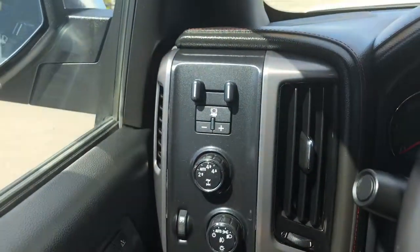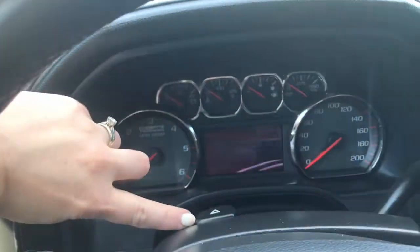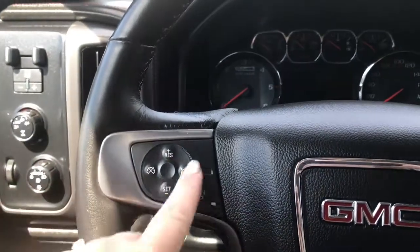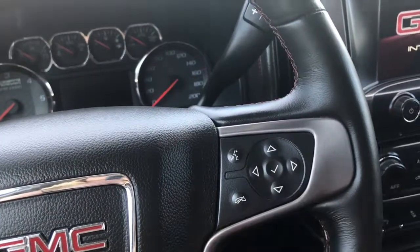We have your factory trailer brake controller on the left-hand side, your lights, as well as your windscreen wipers, your hazard lights, cruise control, heated steering wheel, voice recognition, Bluetooth, and of course your screen options.